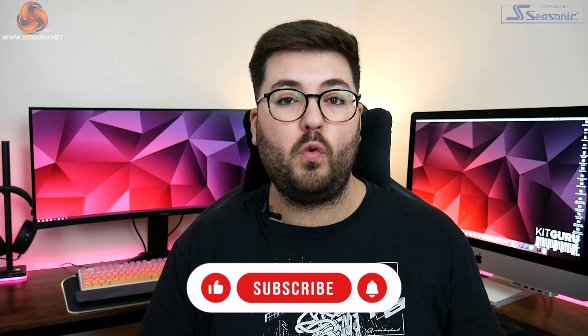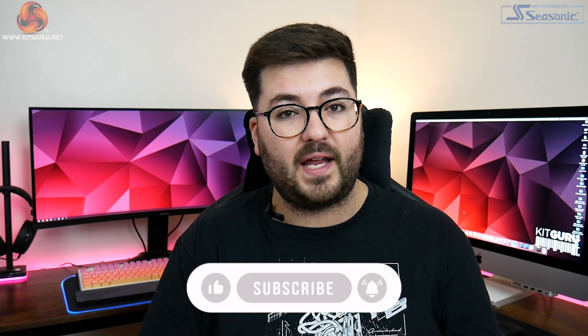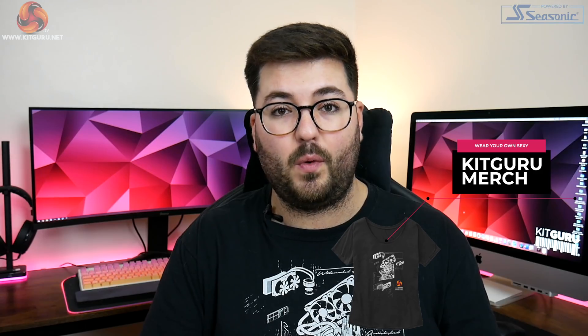Just before we get into the list, I just want to say thanks for all the support over this year. If you want to hit subscribe and ding that notification bell, you can stay tuned for all of our upcoming videos as we head into 2021. It does really help us out. Cheers!